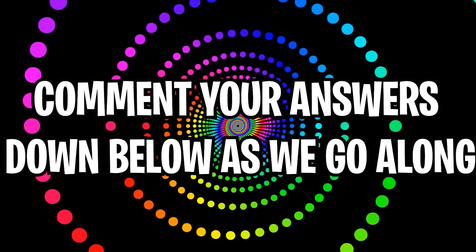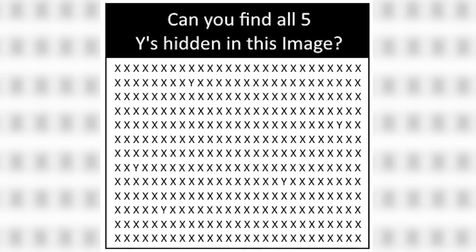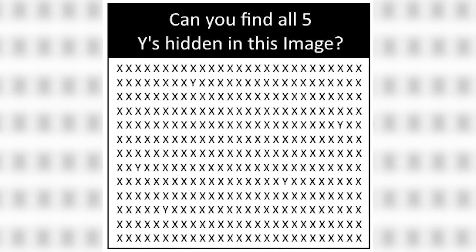Can you find five Y's in this picture? It looks like a ton of X's, but there are five Y's. Take a closer look and comment down below how many Y's you can find. There are actually five Y's and all five are right here — I just circled them for you. Were you able to find all five in the short amount of time, or was it too hard?